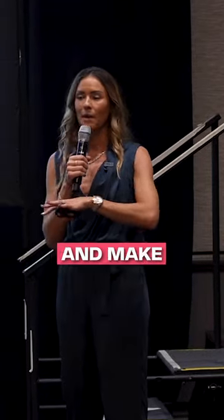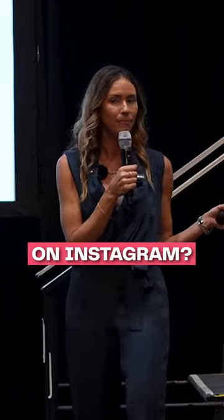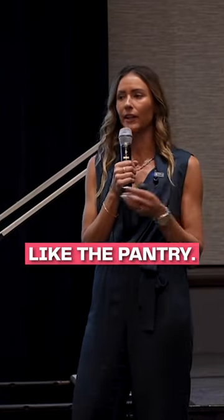So how can I feature this cool kitchen and make it stand out against all the other cool kitchens on Instagram? Well, I did it in a way where I took one little aspect of it, like the pantry.